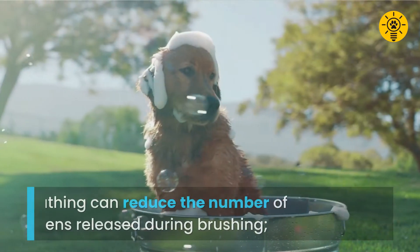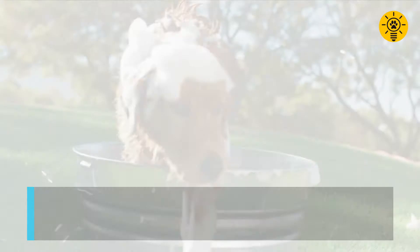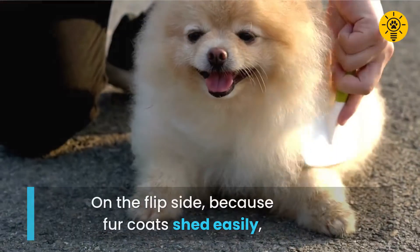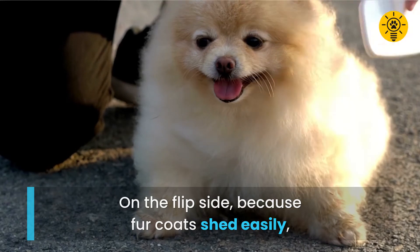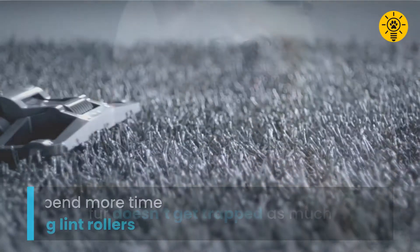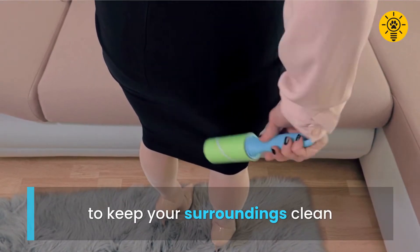While bathing can reduce the number of allergens released during brushing, bathing too much can remove natural oils and dry the skin. On the flip side, because fur coats shed easily, fur doesn't get trapped as much. Rather, you'll probably spend more time vacuuming and using lint rollers to keep your surroundings clean.